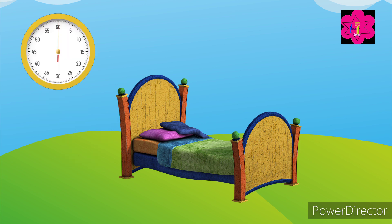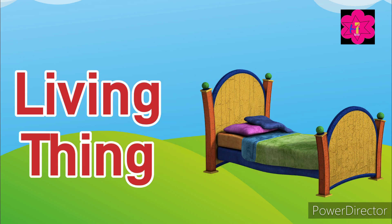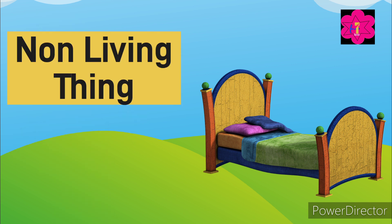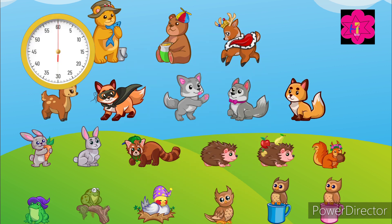Okay kids, now can you tell me what is this? Yes, this is a bed. Now can you tell me — is a bed a living thing or a non-living thing? Good job kids! Yes, it's a non-living thing.